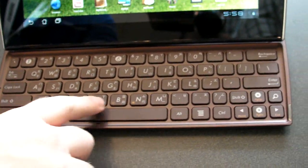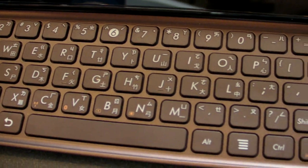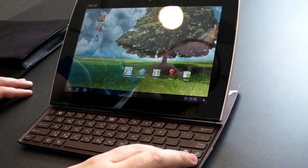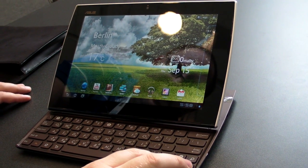You'll see if you take a look at it that you've got your full range of keys. And some of these keys, interestingly enough, will let you do things in the Android operating system. So if for some reason you're against touching the screen, you can use the arrow keys here to kind of move around the apps.